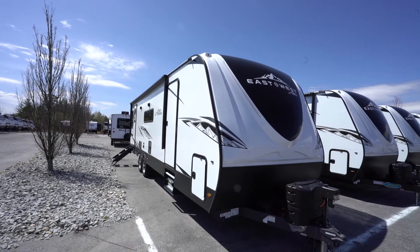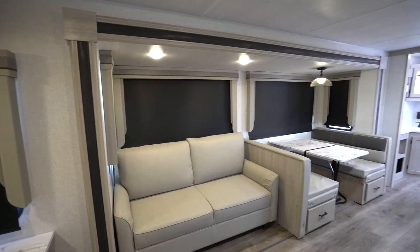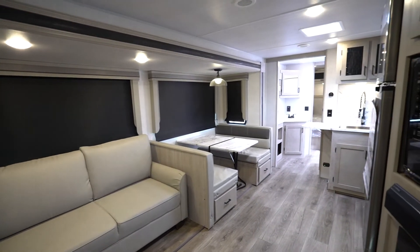Alta is Italian for tall or high, and a roomy 81-inch interior ceiling height keeps the Alta at its word.